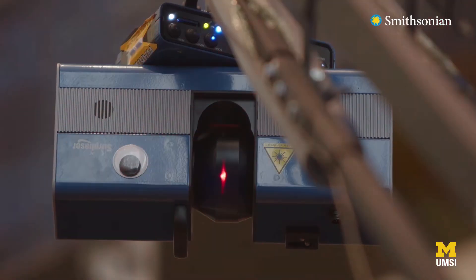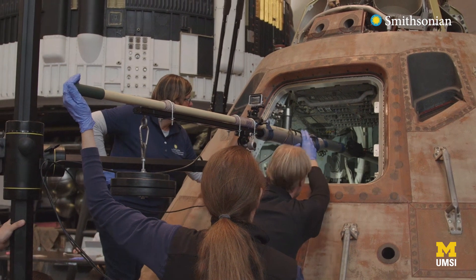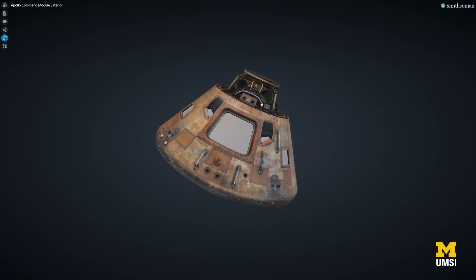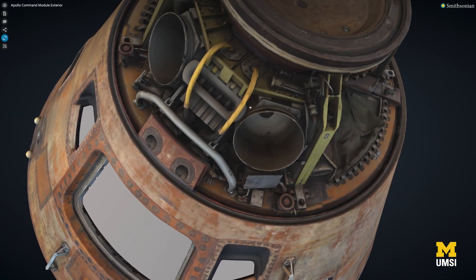The 3D digitization team is in charge of taking the most salient objects across the collections and bringing them into 3D space by creating models. That includes the space suit, space shuttle, dinosaur bones, fossils, and pretty much any important artifact that's already in the Smithsonian's collection.